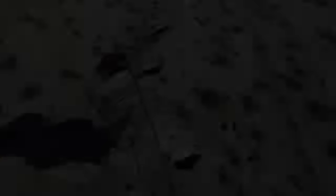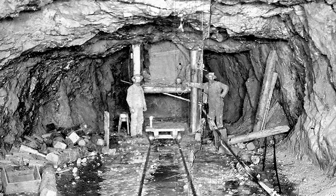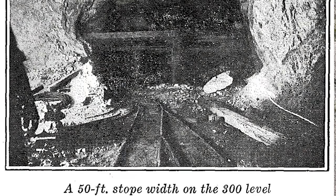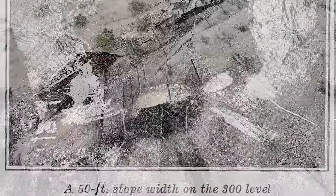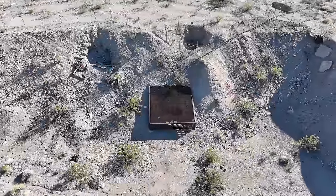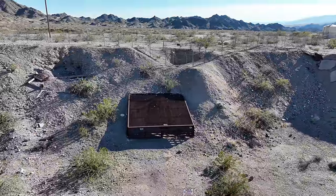On the 200-foot level the vein averages from 30 to 65 feet in width, carrying an average value of $14 per ton with some areas assaying as high as $122 per ton. On the 300-foot level, several six-foot lenses were found carrying as much as $300 per ton when gold was selling for just $20 an ounce. In total, the district yielded more than $3 million, of which 85 percent was in gold, and since then multiple leases tried to work the site, including William Ground of Kingman, Arizona.